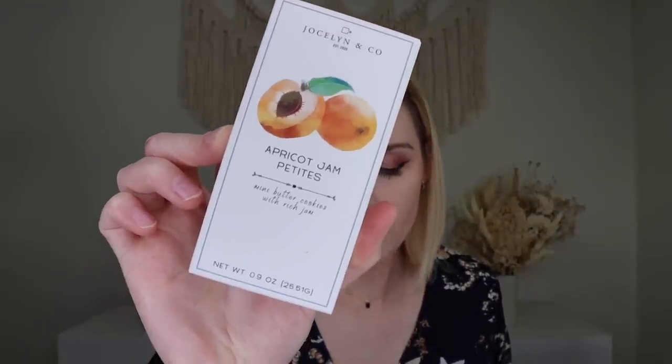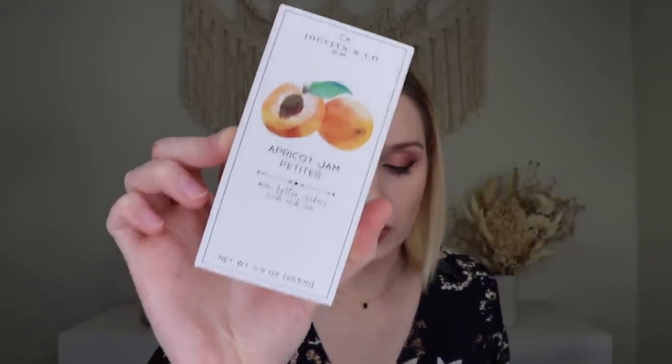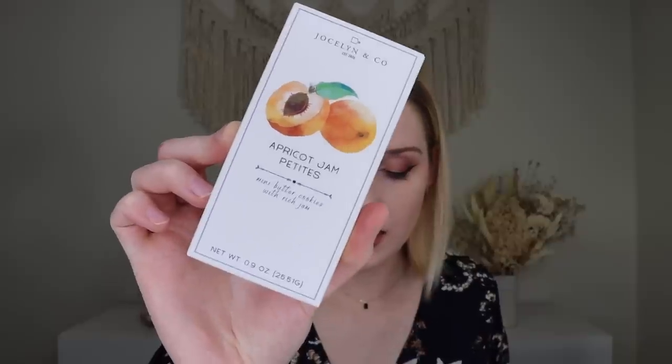This looks good too, and I really like the packaging. This is from Jocelyn Sweet Things, and this is their apricot jam petite shortbread cookies — a perfect amount of salt and rich apricot filling, mini butter cookies with rich jam.